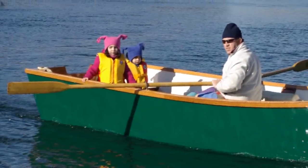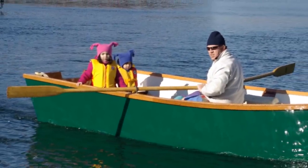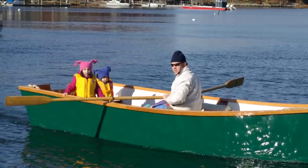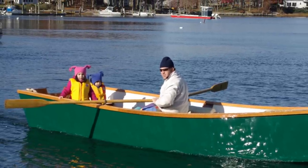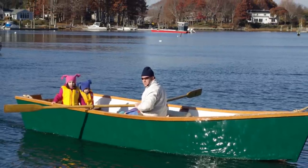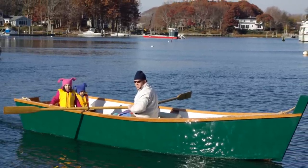It's the only wooden boat you see off on the moorings down here. You don't see many around, which is why it stands out — people comment on it. You may see wooden larger cruising boats, but not many wooden small boats.